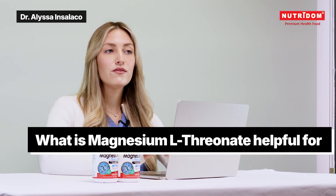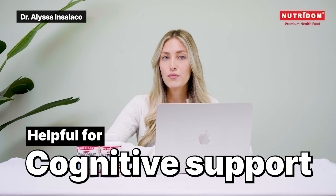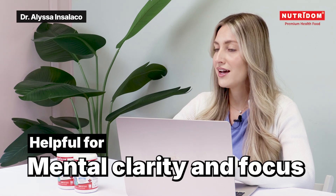This specific form of magnesium really shines in a few key areas. Studies have shown that magnesium L-threonate can help to support working memory and long-term memory retention. It's been used in both students and professionals to improve mental stamina and clarity.